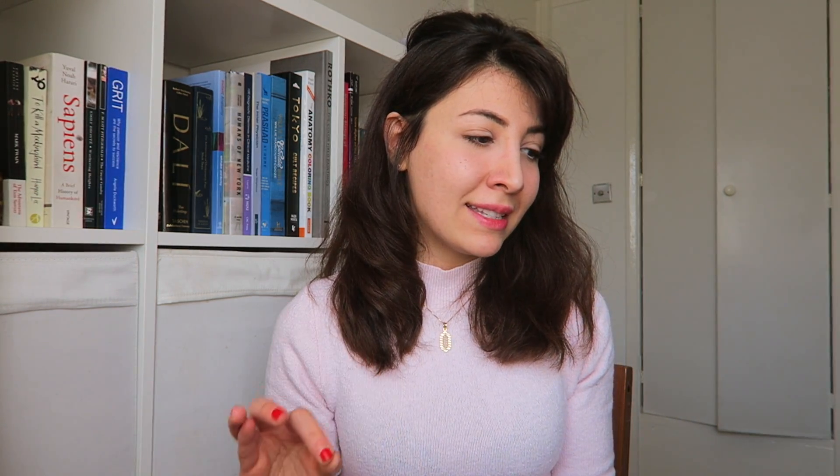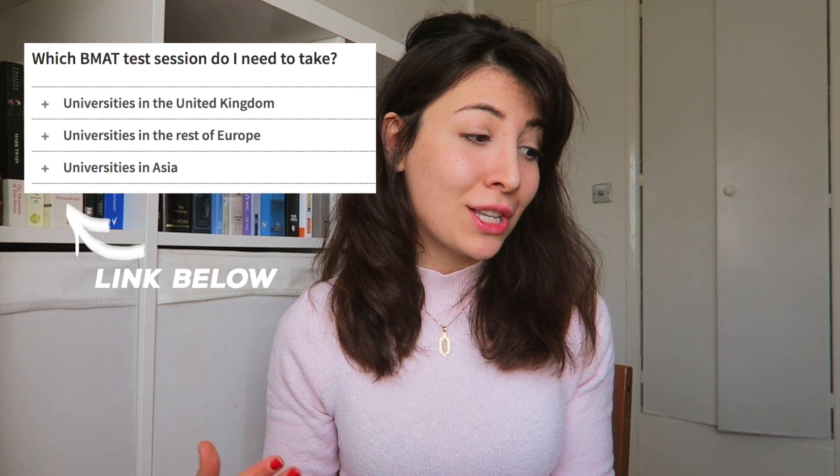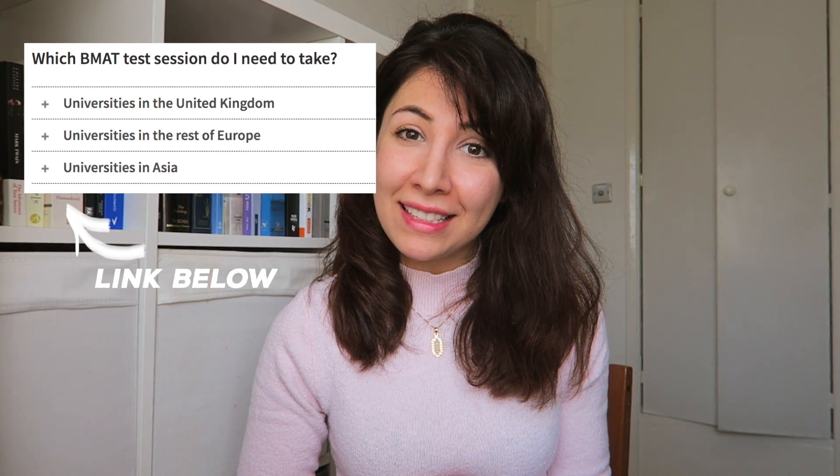So what exactly is the BMAT? It's a two-hour pen and paper test used by a number of universities for applicants applying for courses such as medicine, dentistry, veterinary, and some biomedical sciences. It's not just in the UK — this exam can also be taken in other countries such as Singapore, Spain, Malaysia, Thailand, Hungary, Croatia, and the Netherlands.